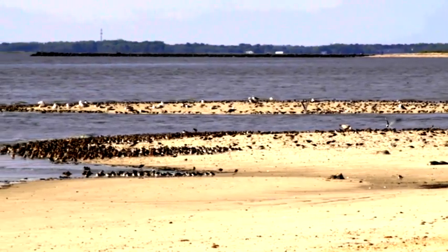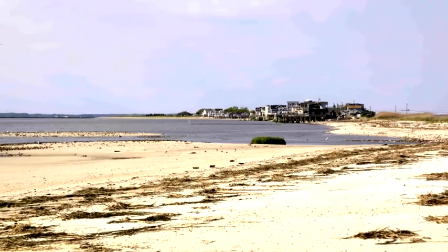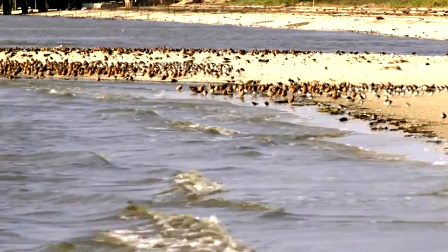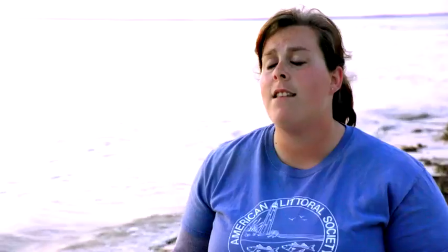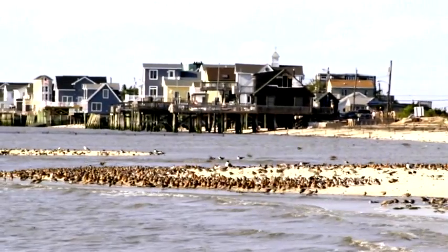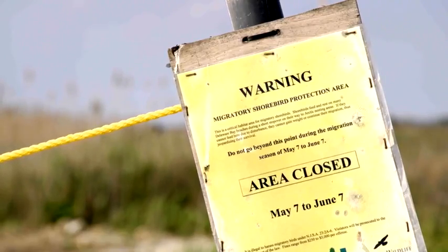The one that we generally talk about is the red knot. The red knot will be coming from South America, making a very long commute up to the Canadian Arctic — and this is their first stop. They're here for about 10 days, feasting on horseshoe crab eggs, which are really rich in protein. In order to allow these birds to continue coming back each year during their migration, the beaches close for one month during their peak stopover period.